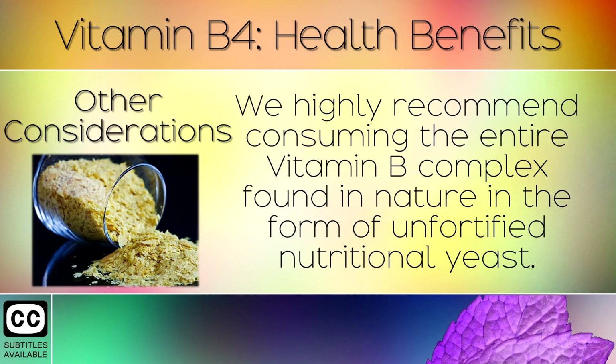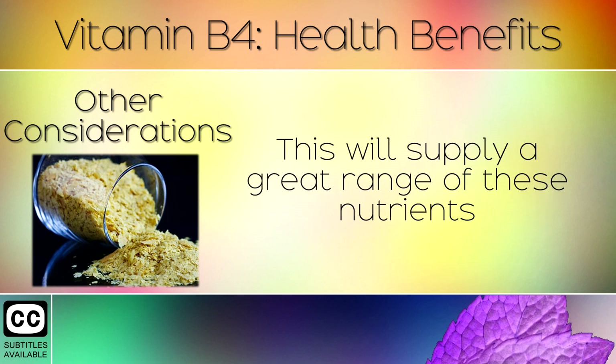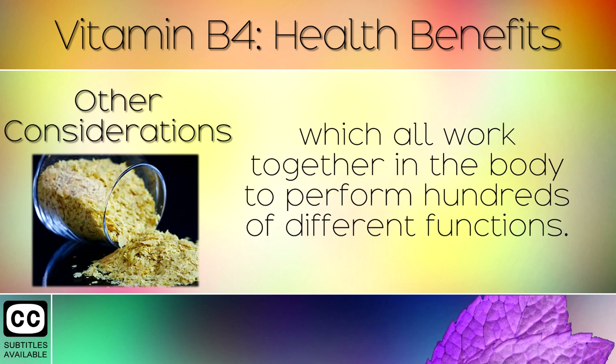15. Other Considerations. We highly recommend consuming the entire Vitamin B complex found in nature, in its form of unfortified nutritional yeast. This will supply a great range of these nutrients, which all work together in the body, to perform hundreds of different functions.